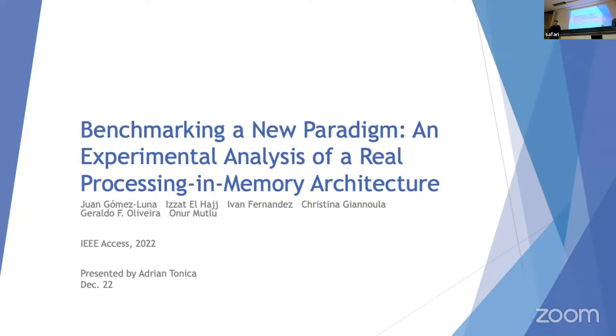Thank you for the introduction. Hello everyone. As mentioned, this is our last presentation, and I'm very excited to talk about this paper called 'Benchmarking a New Paradigm: An Experimental Analysis of a Real Processing-in-Memory Architecture.' These below are the authors, and this paper was published in the IEEE Access Journal at the beginning of 2022.